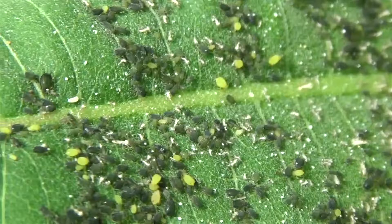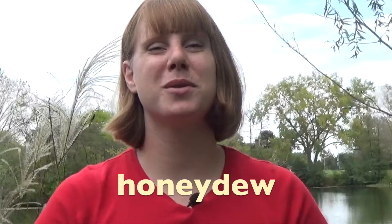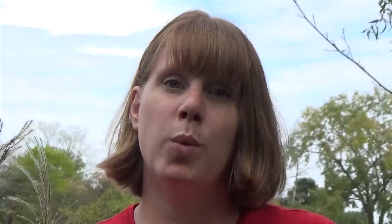In order to get enough of the nutrients they need, they wind up drinking a lot of extra sugar and water. Aphids secrete a syrupy liquid called honeydew in order to remove the excess sugar and water from their bodies. If you think back to our episode on ants, you'll remember that some species of ants farm aphids in order to collect the sweet honeydew they produce.